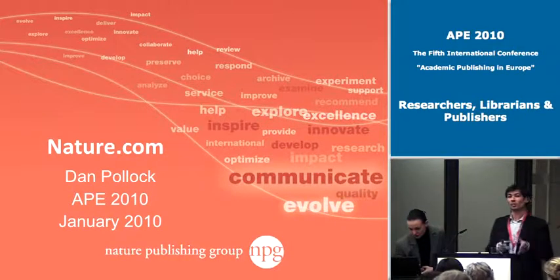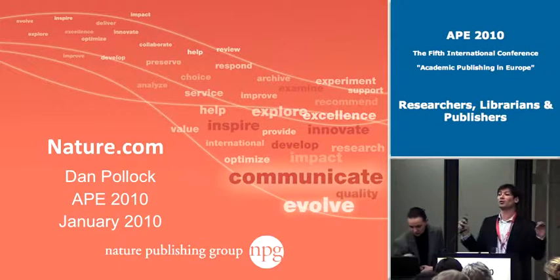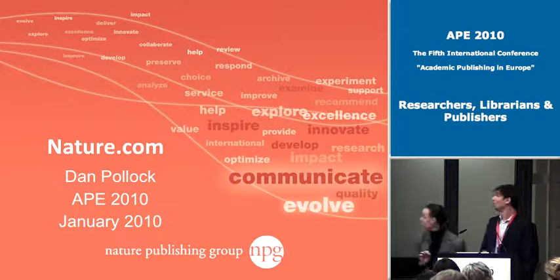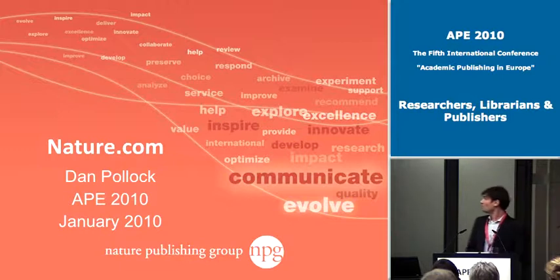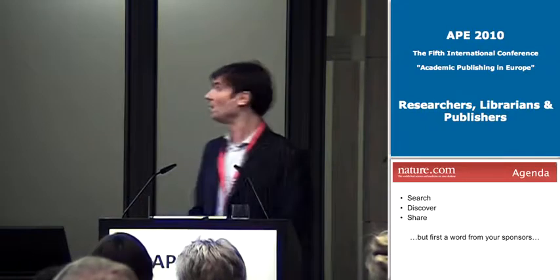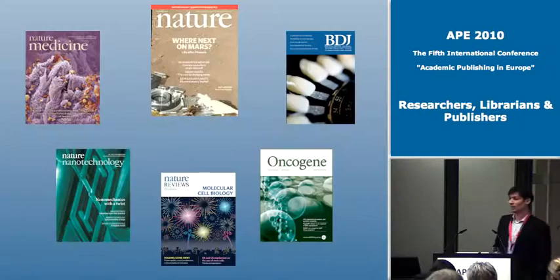I'm going to take a slightly different approach — rather than going in depth into one thing, I'm going to be very shallow but go across many things. I'll give you a flavor of some of the ideas we are trying out on nature.com and will be launching soon. My name is Dan Pollock, I'm running nature.com. I'll whisk you through a few screenshots of ideas we're trying, very loosely grouped around three themes of searching, discovery, and sharing.